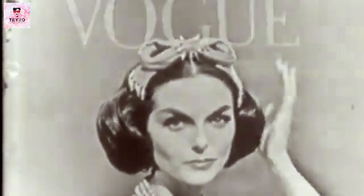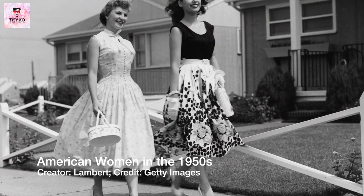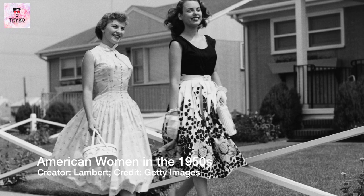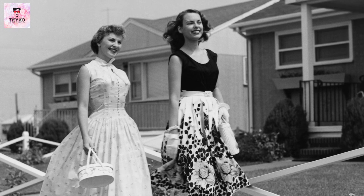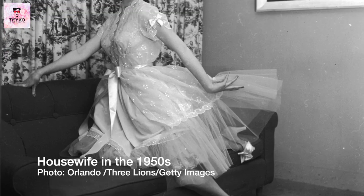While the hourglass figure was the ideal, not all women could achieve it, and some were criticized for not fitting the beauty standards of the time. Sounds familiar? The ideal body type of the 1950s reflected the cultural values of the time, which placed a high value on femininity, beauty and glamour.